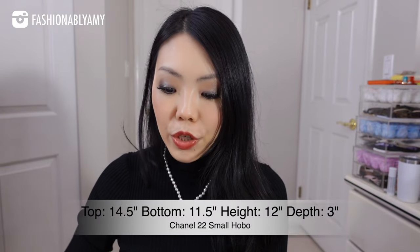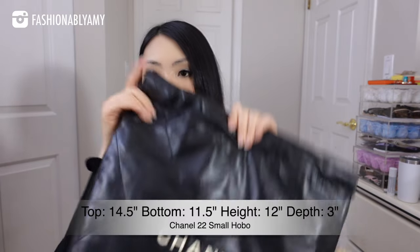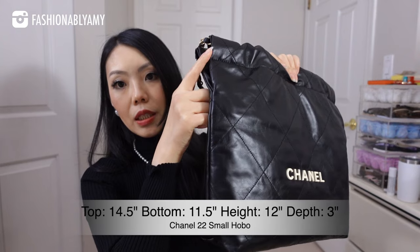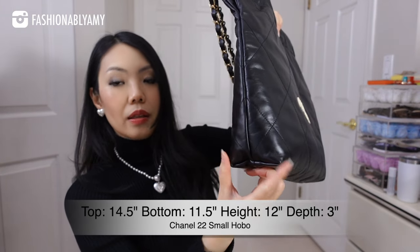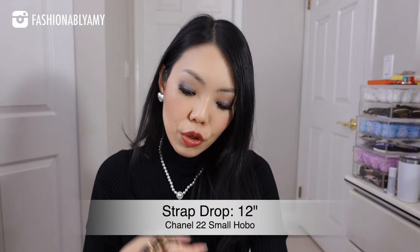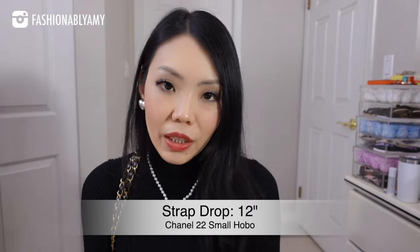This one is the smallest size of the larger bag. The top measures 14.5 inches. The bottom length is about 11.5 inches, the height is 12 inches, the depth is 3 inches, and the strap drop is about 12 inches — depending on how much you scrunch it you can get a bit more. The strap drop is super comfortable for anybody, I would think, even with your winter coat.